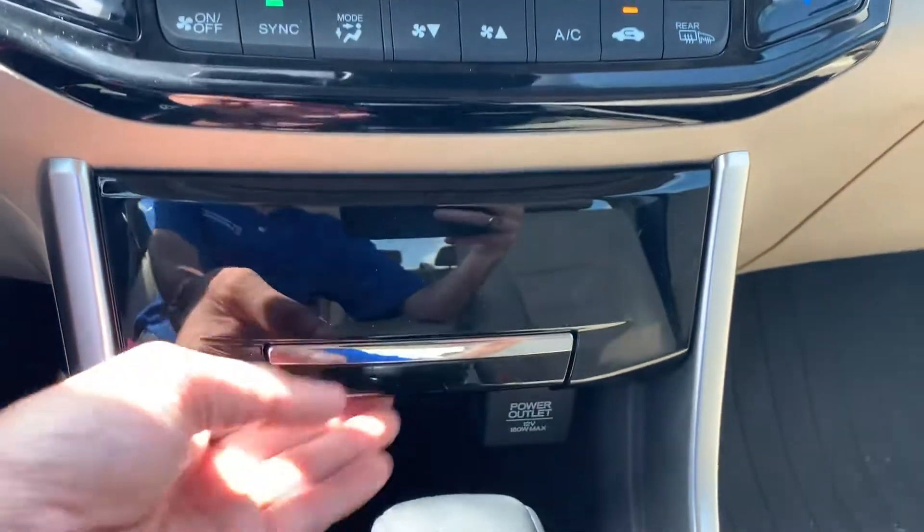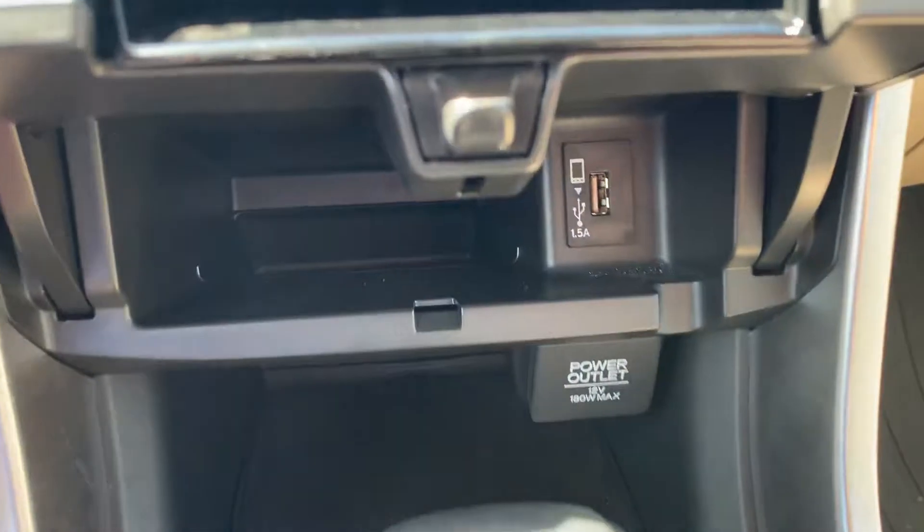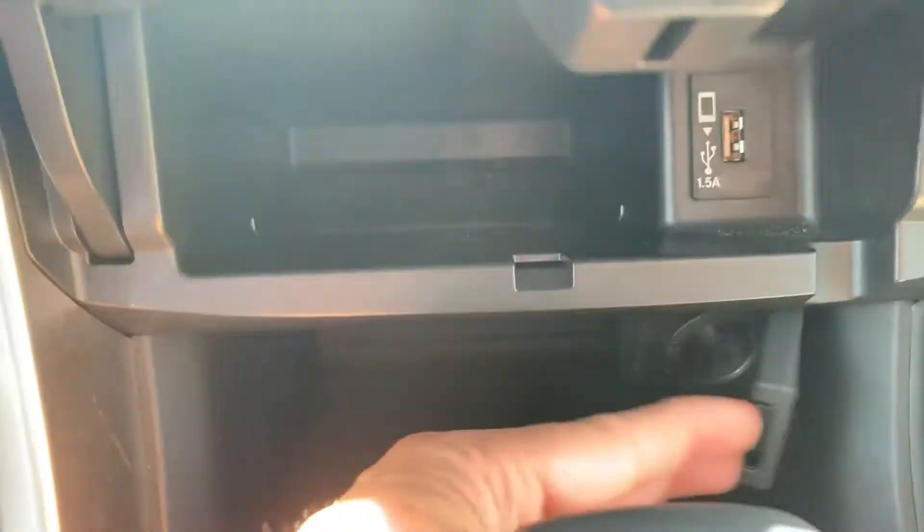You'll have dual climate control, a USB port, and a power port.